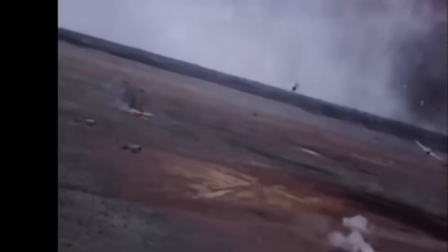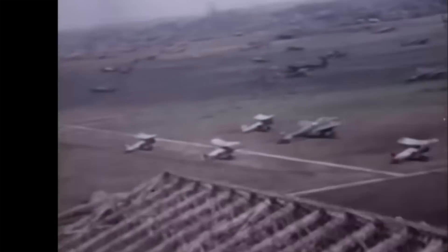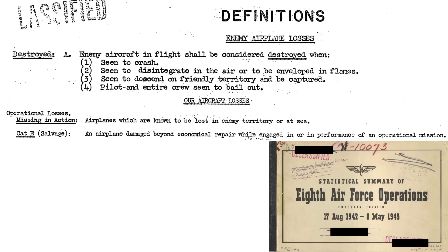This kill ratio should include enemy aircraft destroyed while in air-to-air engagements and exclude air-to-ground kills. This page from a 1945 Statistical Summary 8th Air Force document defines what constitutes a destroyed aircraft. This includes the plane seen to crash, seen to disintegrate in the air or be enveloped by flames, land in friendly territory and be captured, or pilot or crew bailed out. Be aware that credited kills likely have some errors—duplicate and/or over-claimed kills are baked into the databases.